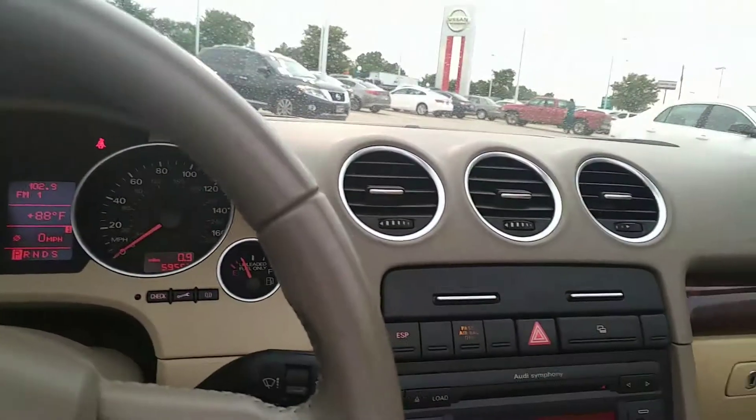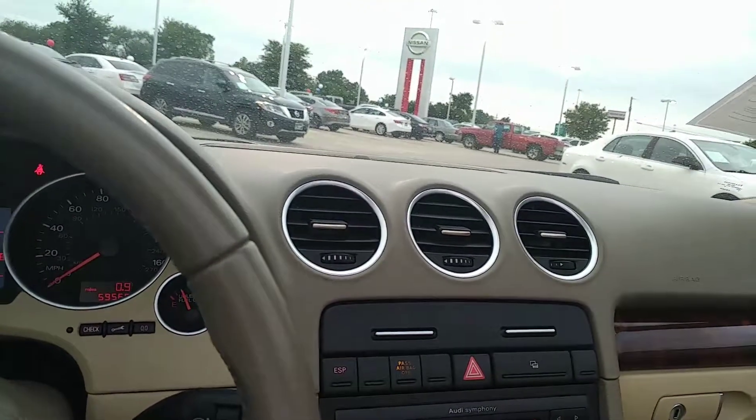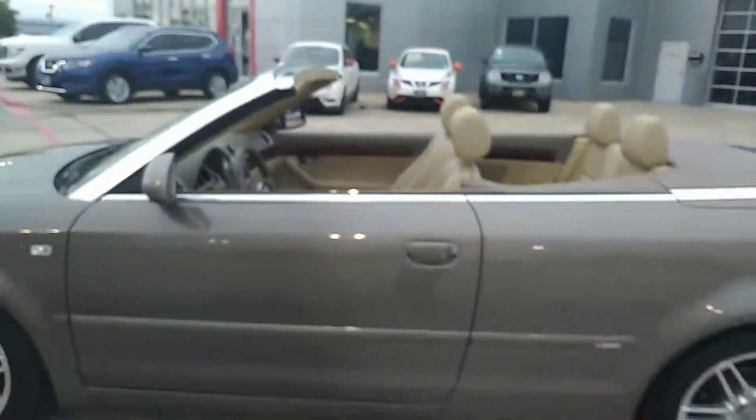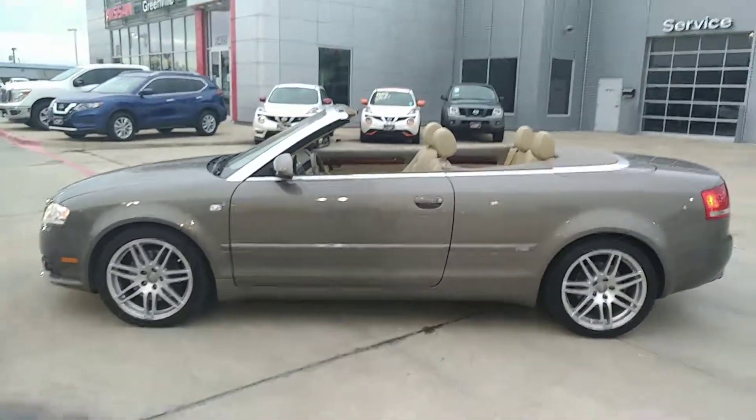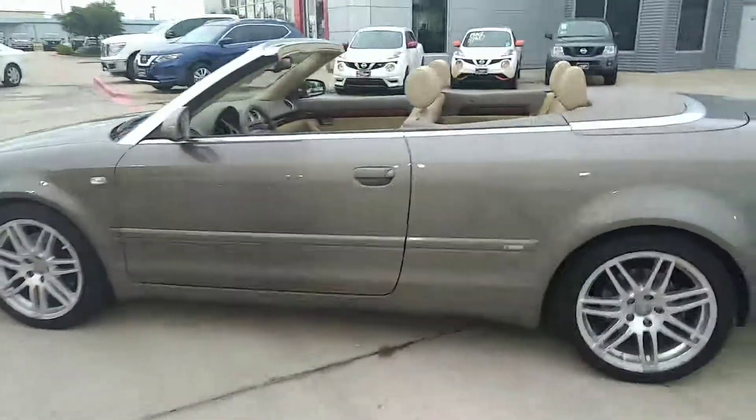All right, I'm gonna get outside and let you see what this thing looks like with the windows down and the top down. A little lengthy video, but I think you'll like it.